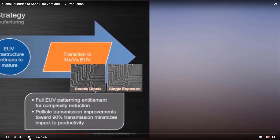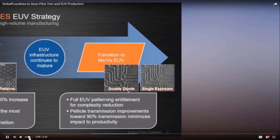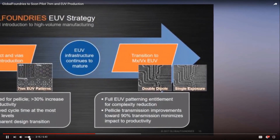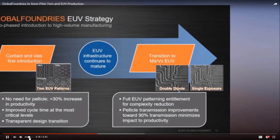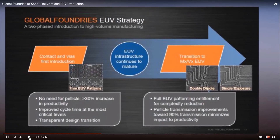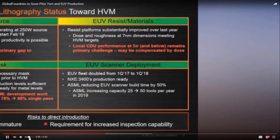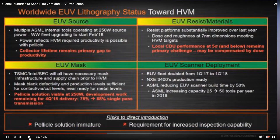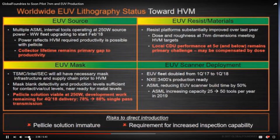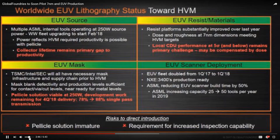One reason GF is moving forward with a limited initial deployment of EUV is because the pellicle has been so difficult to develop. Using extreme ultraviolet light at 13.5 nanometers is so difficult because EUV is absorbed by literally nearly everything — that's why the inside of the manufacturing system has to maintain vacuum conditions. Right now, there isn't a good pellicle solution for EUV. The pellicle is a transparent cover that sits over the mask and prevents particles from landing on it. Currently, only about 77% of EUV light can make it through the pellicle layer, and that's not enough for full integration into the production line.